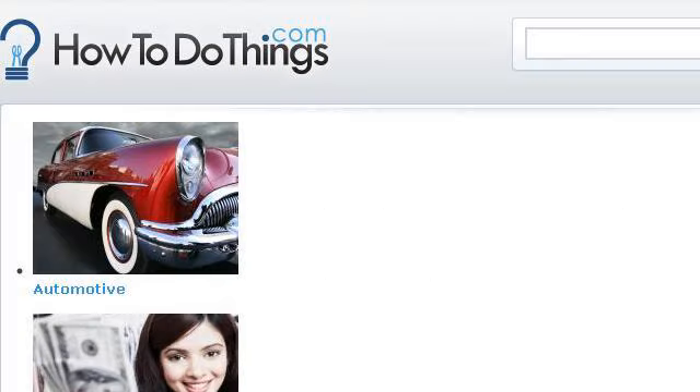Try also our second ranked site, www.howtodothings.com, especially the page How to Do Things, How to Articles and How to Videos. This is the link.